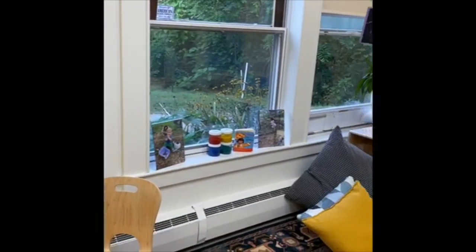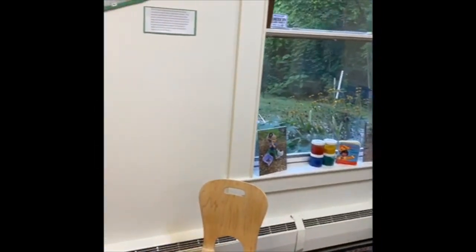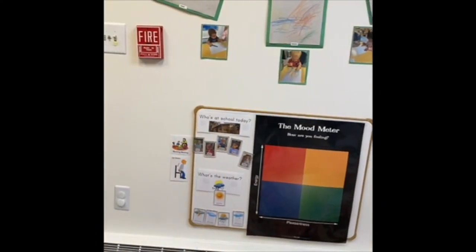For mathematics, we count friends who are here and at home. We recognize patterns in speech, songs, and movements. We build an awareness of shapes and positional language, such as in, on, up, and down.